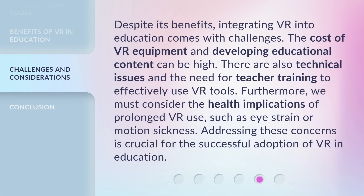Despite its benefits, integrating VR into education comes with challenges. The cost of VR equipment and developing educational content can be high. There are also technical issues and the need for teacher training to effectively use VR tools. Furthermore, we must consider the health implications of prolonged VR use, such as eye strain or motion sickness. Addressing these concerns is crucial for the successful adoption of VR in education.